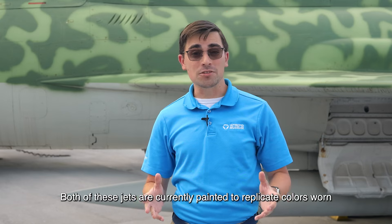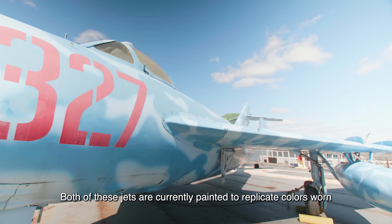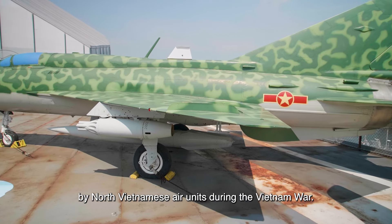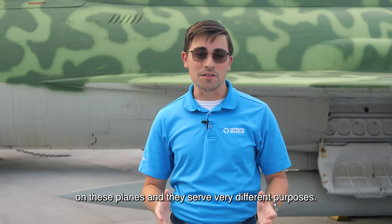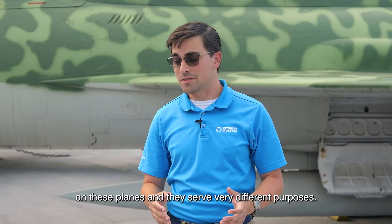Both of these jets are currently painted to replicate colors worn by North Vietnamese air units during the Vietnam War. The camouflages were very different on these planes and they serve very different purposes.